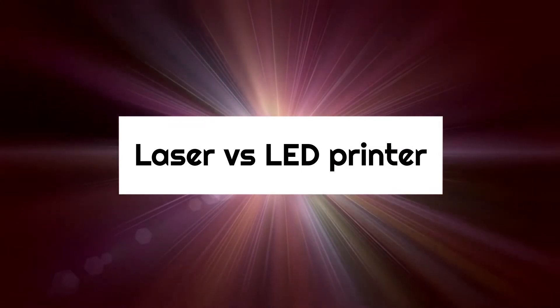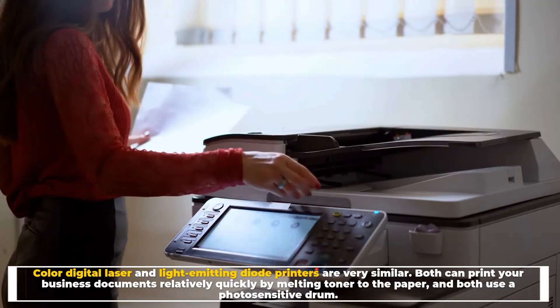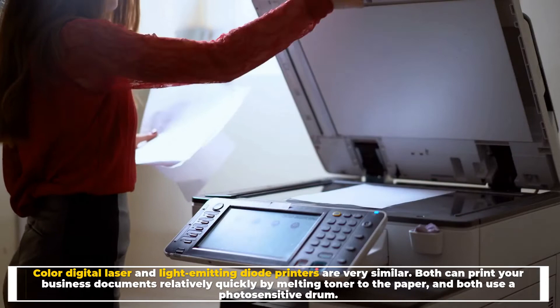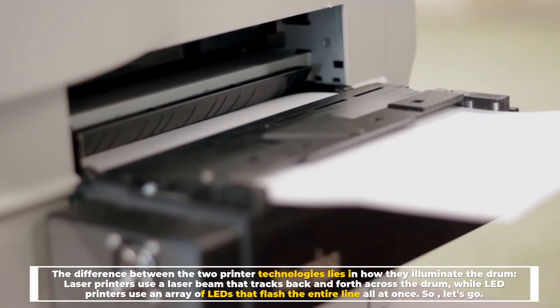Laser versus LED printer: color digital laser and light-emitting diode printers are very similar. Both can print your business documents relatively quickly by melting toner to the paper, and both use a photosensitive drum.